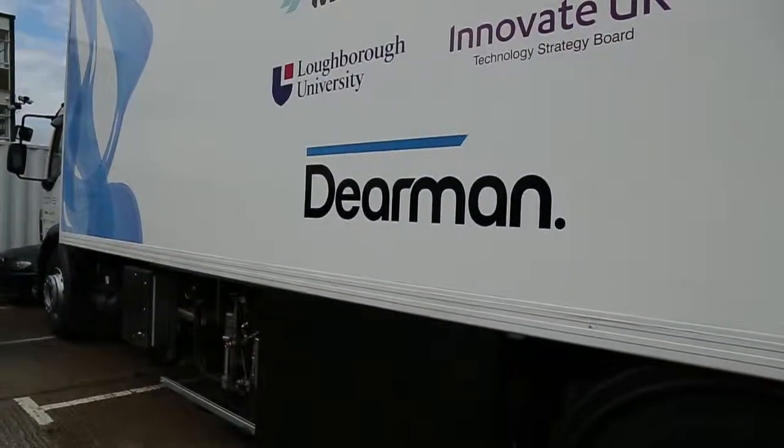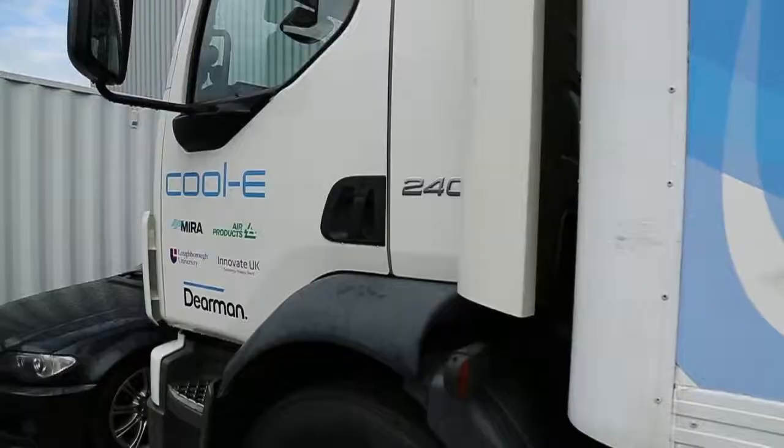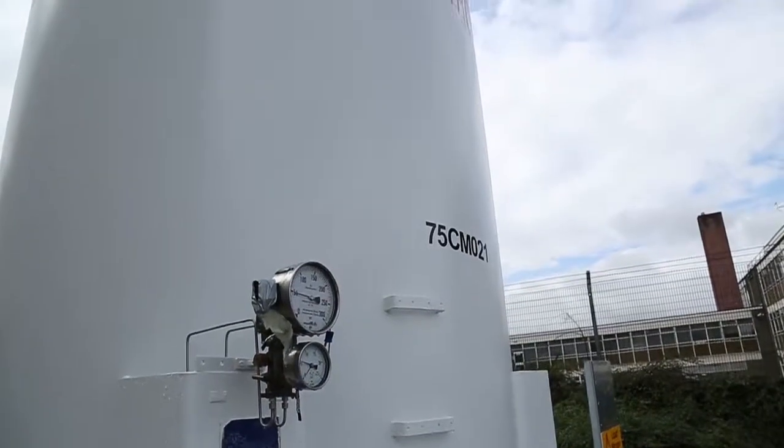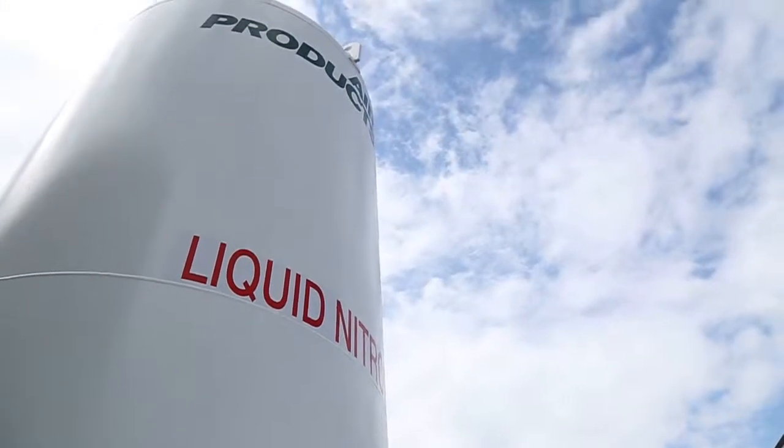There is legislation coming down the track, starting in the EU, but also DEFRA in the UK has been asked by Christmas to draw up plans to improve our air quality in this country. Diemen technology will immediately improve local air quality at a time when local councils and governments are drawing up plans to improve air quality.